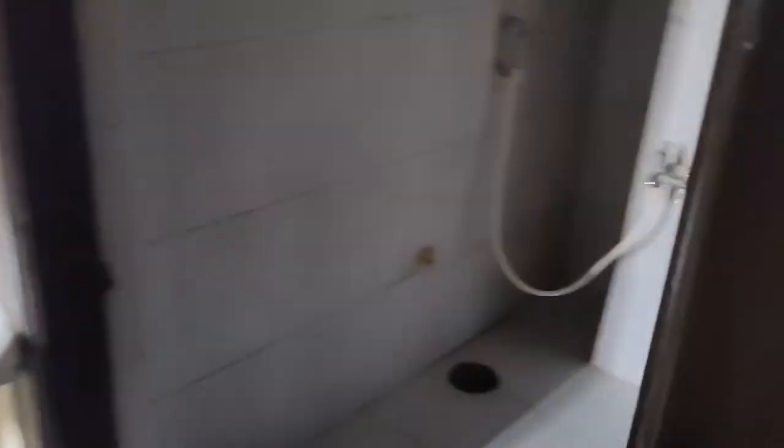This is the western toilet. There is a sink. This is a small balcony. It's a small family setup.